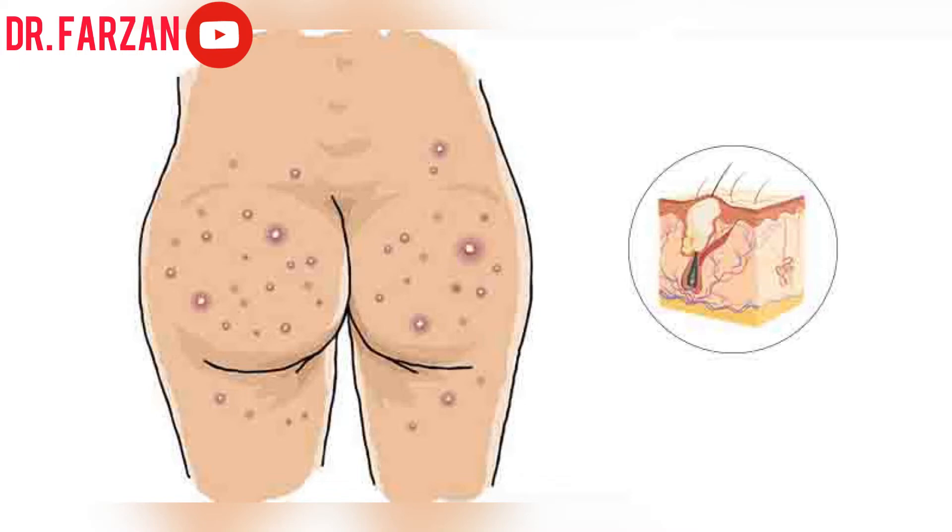When acne forms on the butt, it's because of folliculitis. Folliculitis is usually caused when the Staphylococcus bacteria infects the hair follicle — it's an inflammation of the hair follicles. Normally these bacteria live on your skin without causing problems, but when they get inside through a break in the skin, it results in infection. If the infection gets worse, it can lead to a boil, which can be painful.